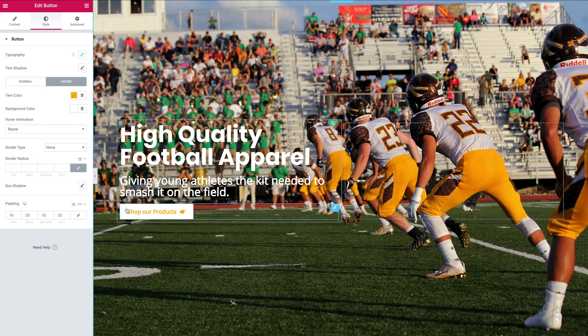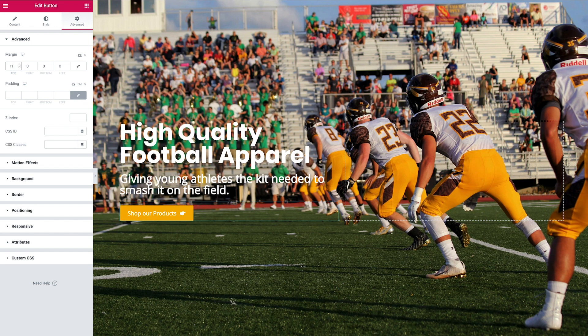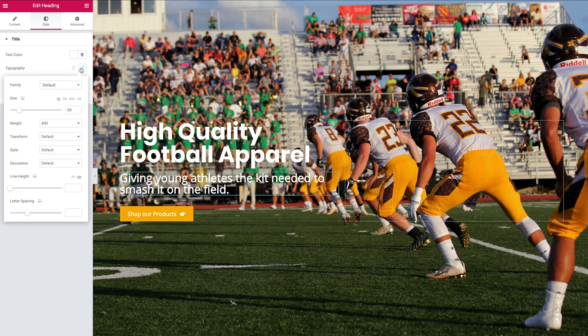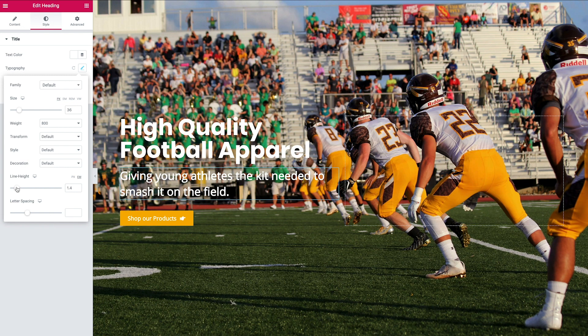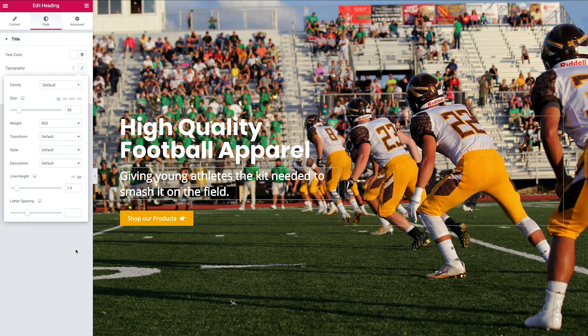Now let's add a little spacing between the button and the text above. Head to the Edit panel, go to Advanced, and add some margin to the top — remember to unlink it so it only applies to one side. Set it to around 10 or 15. I also want to address the line height on the subheading text — go to Typography and increase the line height to around 1.4, which is usually a good starting point.